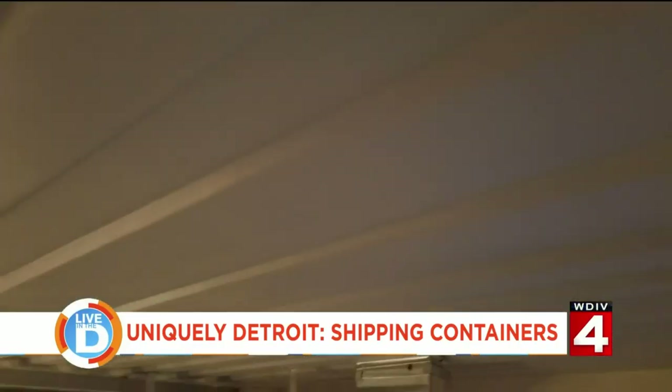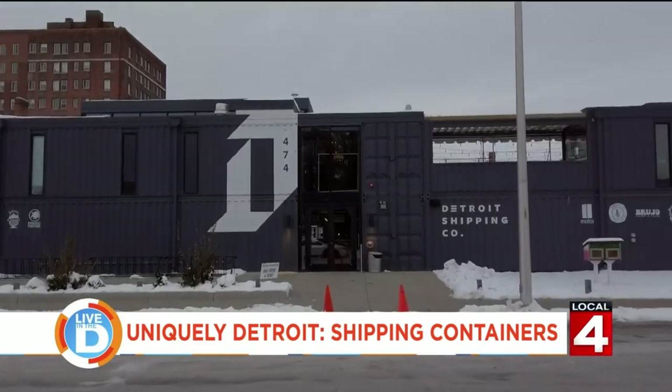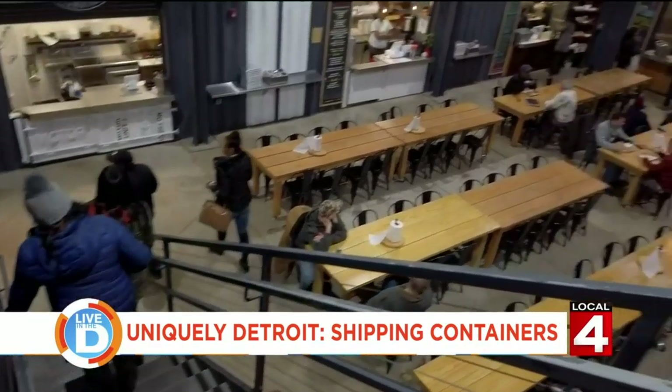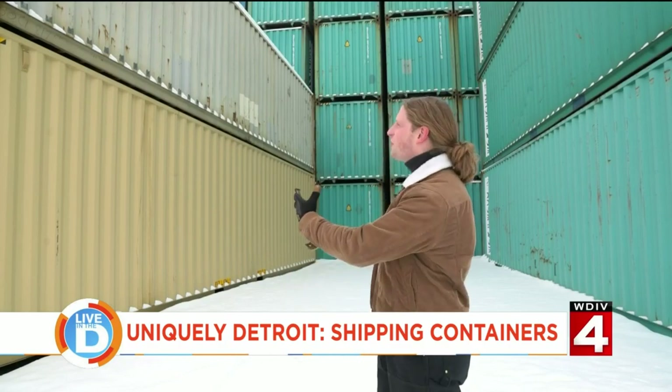We've done it all — single-family residences, multifamily residences, commercial structures. Our biggest one to date, commercial-wise, was here in the city of Detroit: the Detroit Shipping Co., which is a restaurant collective. It just shows the variety of uses that you can get out of something that's just a steel box.